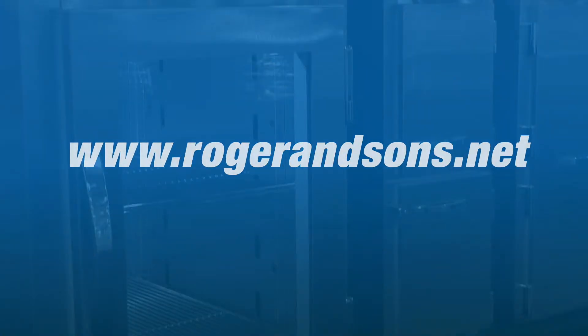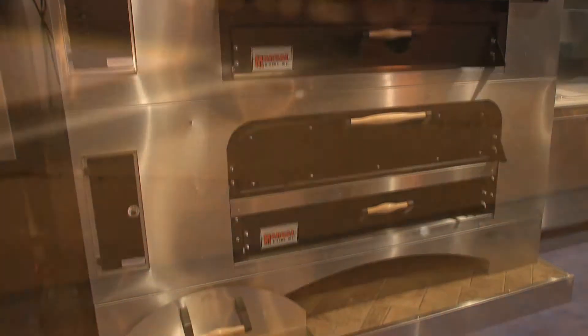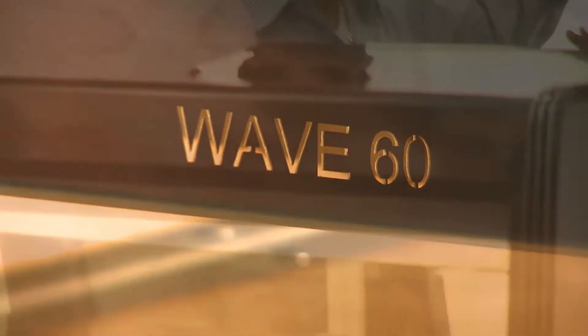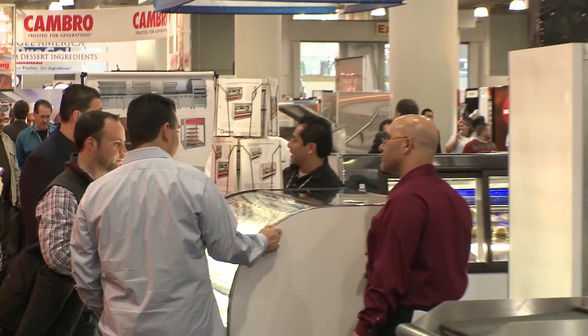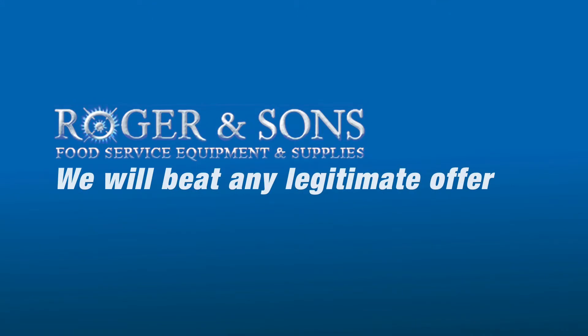Save time and money without sacrificing expert service at RogerAndSons.net. Browse and shop our mobile-friendly website, then when you're ready, chat or speak with a pro. And don't forget, we're confident our prices are the lowest, and if we're not, we'll beat any legitimate offer from our competitors.